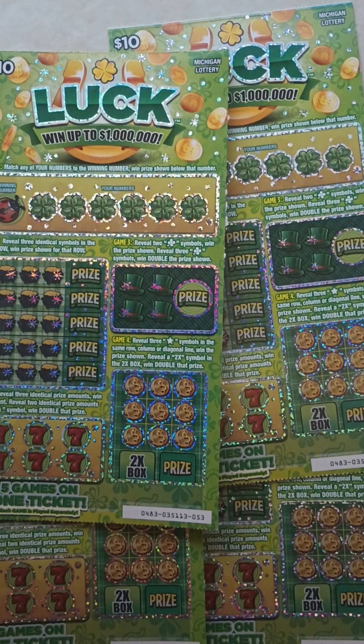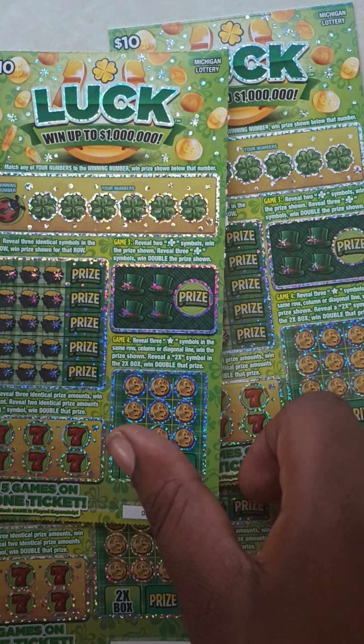What's up everybody, it's Ipsy Scratchers back with another video. Today I stopped by the store and I grabbed four ten dollar luck scratch-off tickets — tickets numbers 53, 54, 55, and 56.